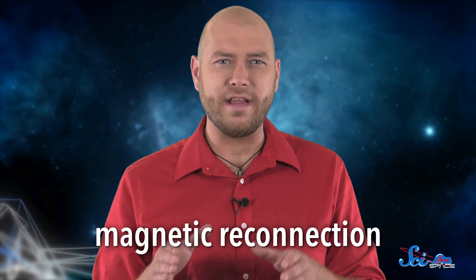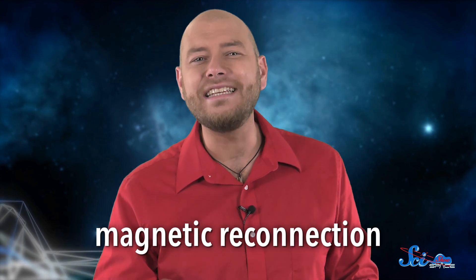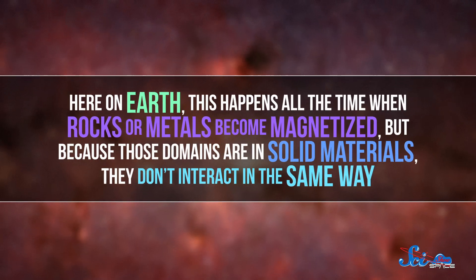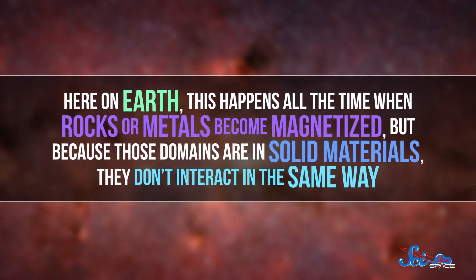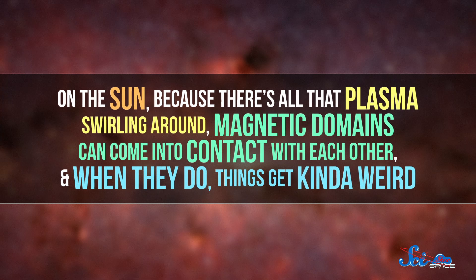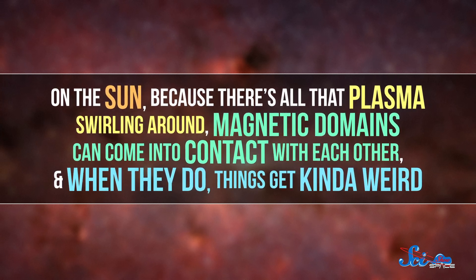To help explain it, astronomers have another hypothesis called magnetic reconnection, which happens when pockets of magnetism in the Sun's plasma connect and release a ton of energy. These pockets are called magnetic domains, and they're regions where the magnetic fields line up, so they're pointing in the same direction. Here on Earth, this happens all the time when rocks or metals become magnetized. But because those domains are in solid materials, they don't interact in the same way. On the Sun, because there's all that plasma swirling around, magnetic domains can come into contact with each other. And when they do, things get kinda weird.